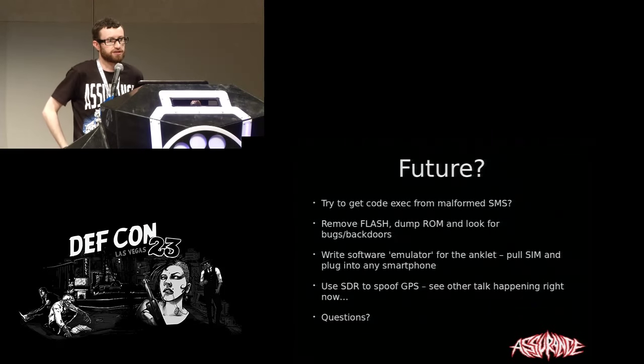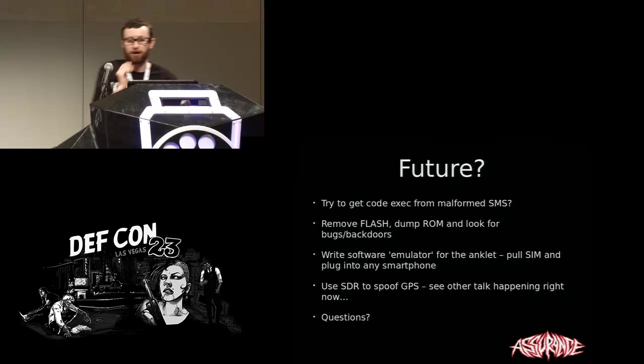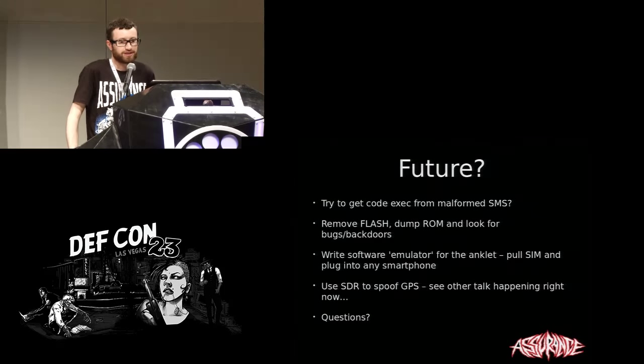The question is whether anyone is interested in building better systems. As far as I can tell, none of the manufacturers have talked to me about it, so I don't really care. That's their problem.